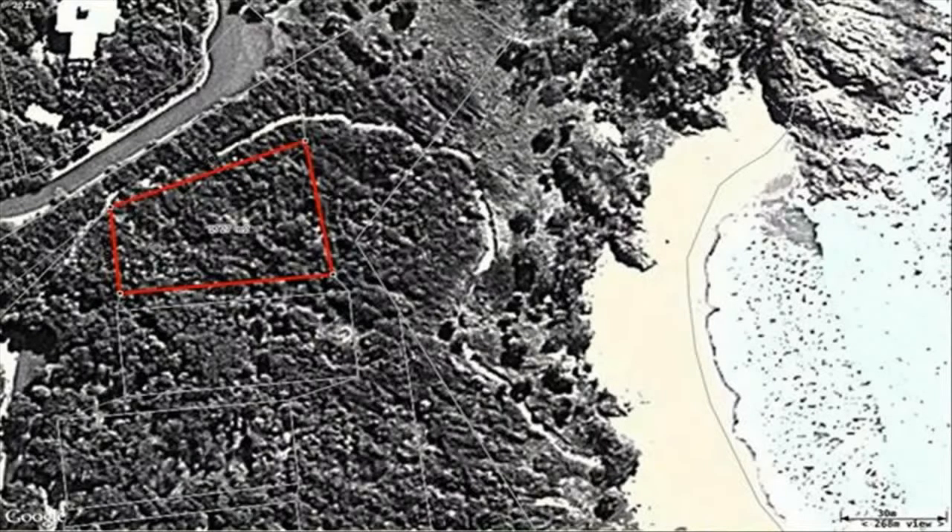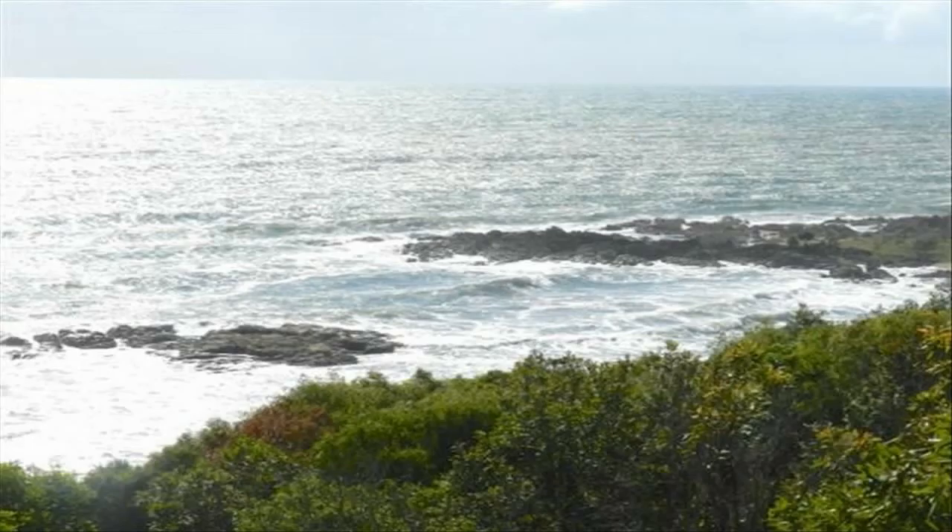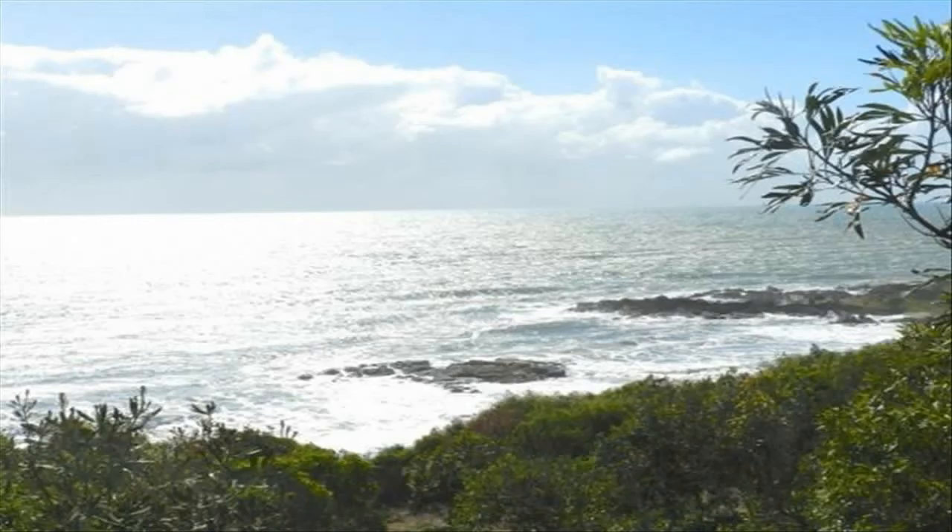The vendors of this spectacular block have had a change of plans and wish to sell — they will consider offers. To obtain accurate information on Sunrise at 1770 and this great block, contact Mark, resident Sunrise at 1770 specialist.